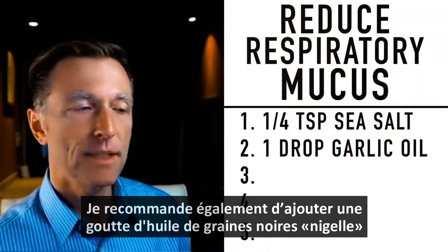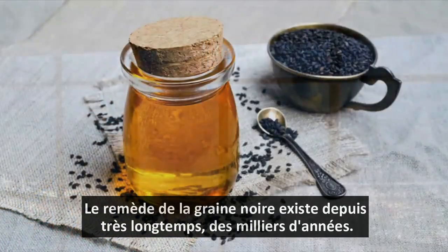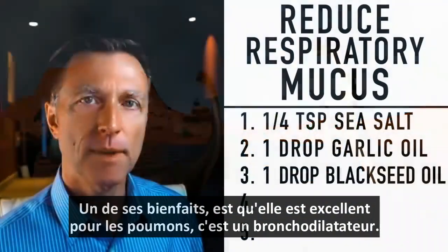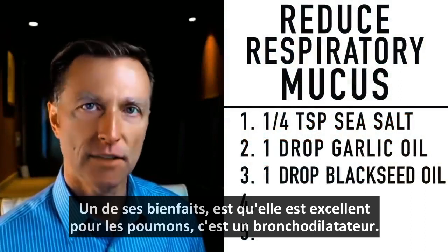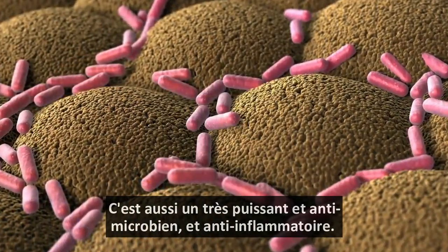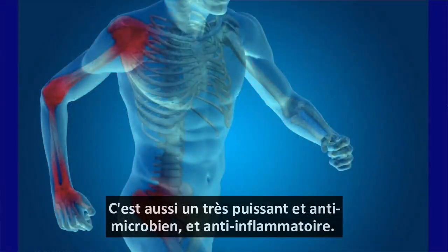The next remedy I'm going to recommend is one drop of black seed oil. Black seed has been around for thousands of years. One of the things I like about it is it's great for your lungs — it's a bronchodilator, so it can actually open up your lungs and allow you to breathe better. It's also a very potent antimicrobial and a very potent anti-inflammatory.